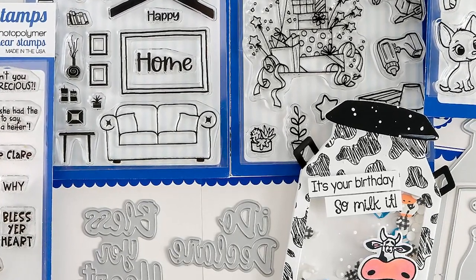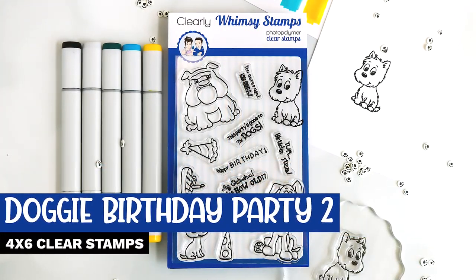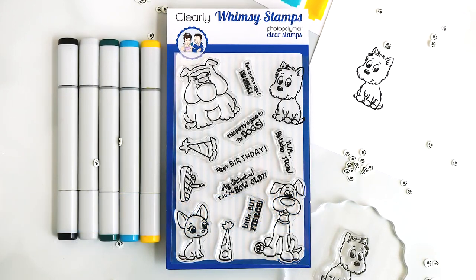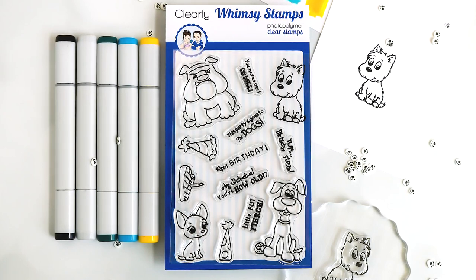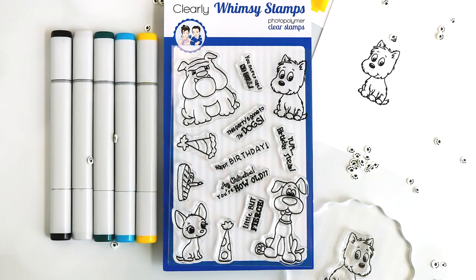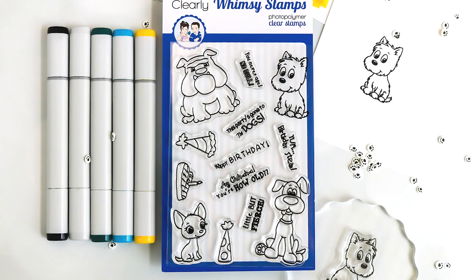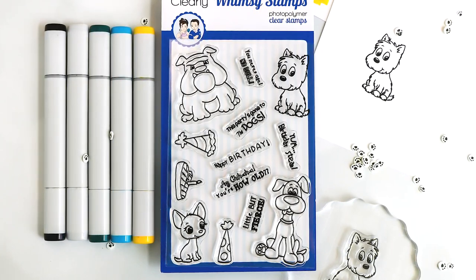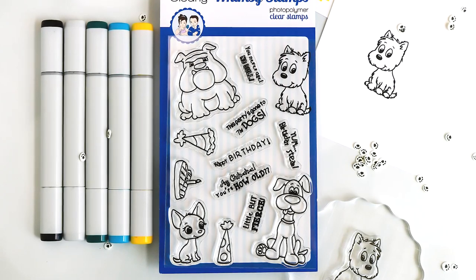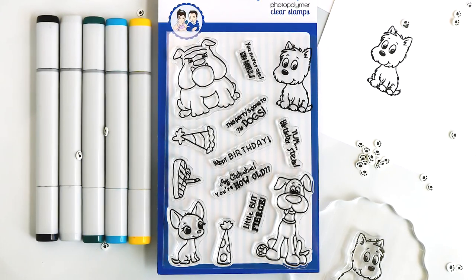The first stamp set we're going to review is the Doggy Birthday 2 4x6 Clear Stamp Set. In this set you'll get four more adorable dogs for your stamp collection, as well as two fun party hats that look fantastic on these pooches or can be used for a randomly stamped background. You don't want to miss that birthday steak — I just love that clever idea. The sentiments include 'little but fierce,' 'you never age,' 'no bull,' and 'this party's gone to the dogs,' just to name a few of those six sentiments.